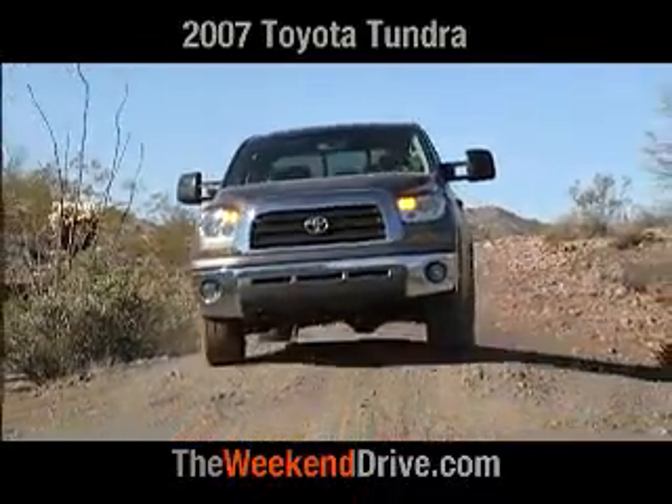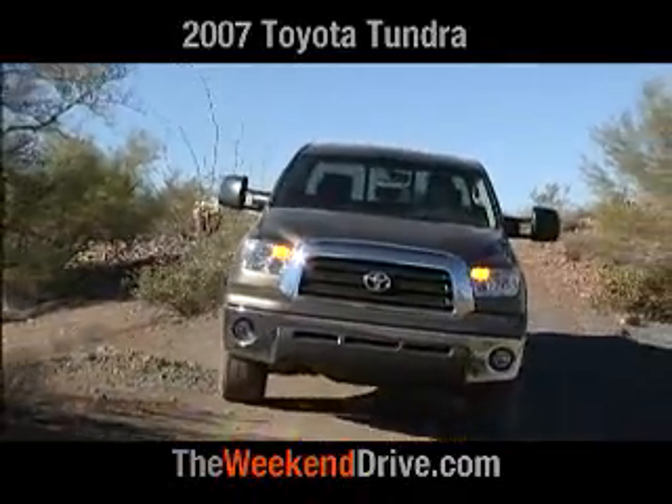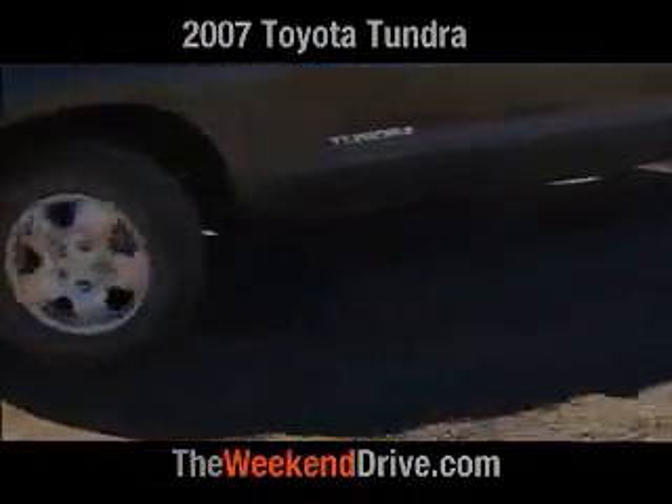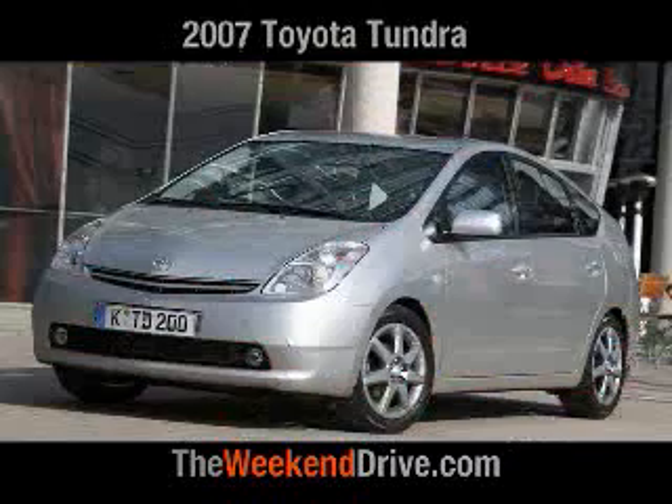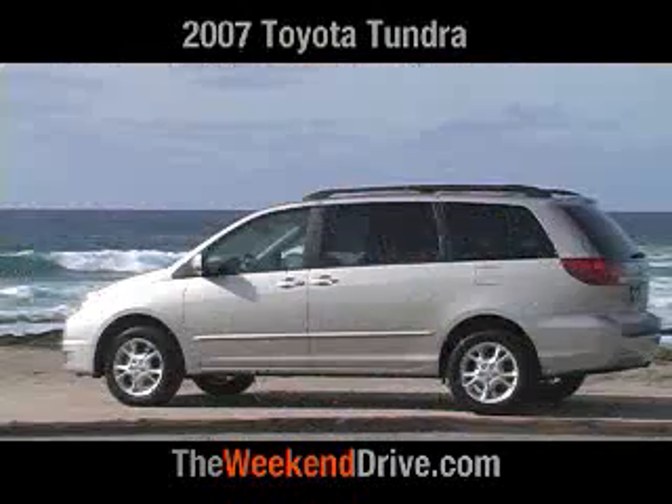Probably the most important thing with this new truck is Toyota's own admission that this has got to be the most important new product in their 50-year history. This is from the car company that brought us the Camry, the Corolla, the Prius, and the Sienna — some of the top-selling vehicles in their own segment.